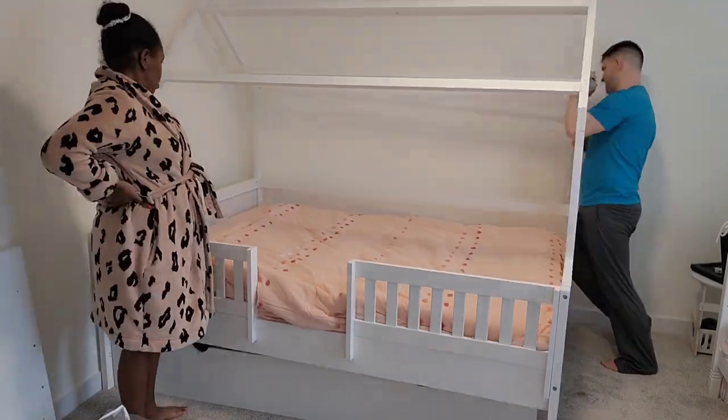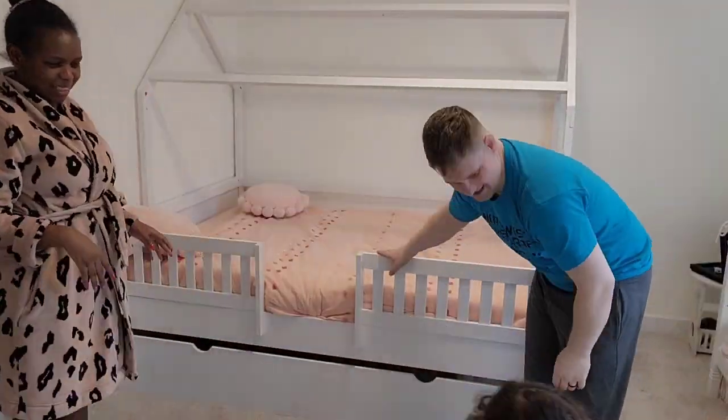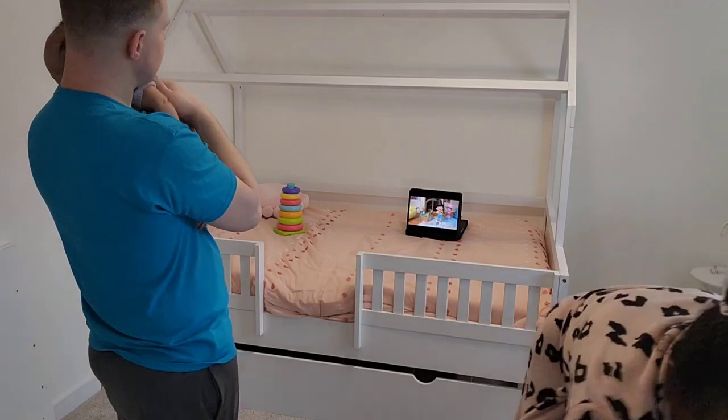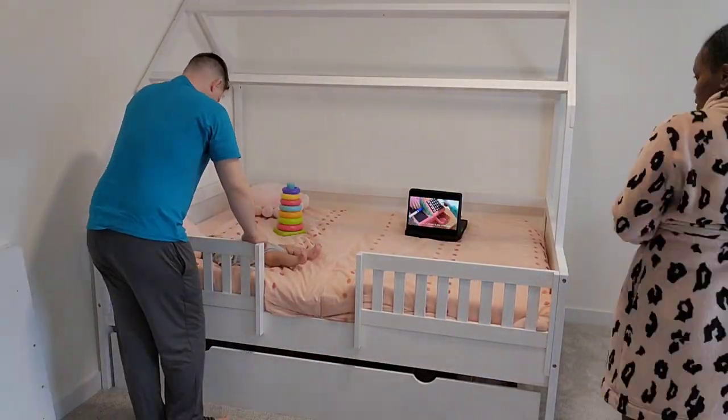The kids are in the room playing and moving around. The trundle looks good but we need another mattress for it. Skye did not like the new bed at first — I tried all sorts of things but she couldn't get in there because we just transitioned out of the crib.